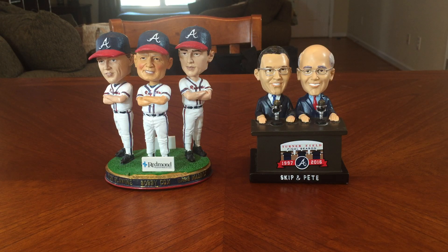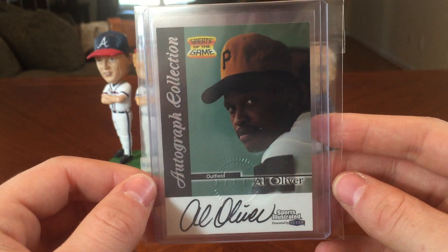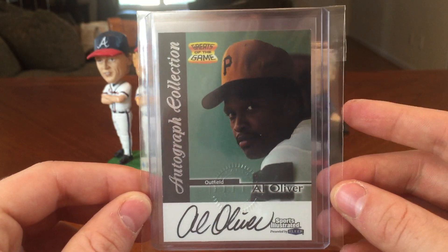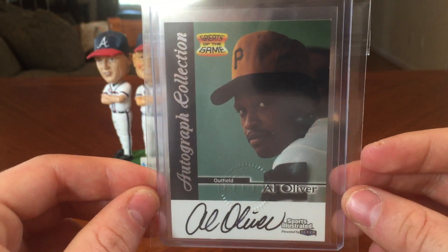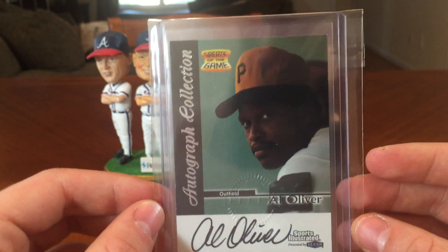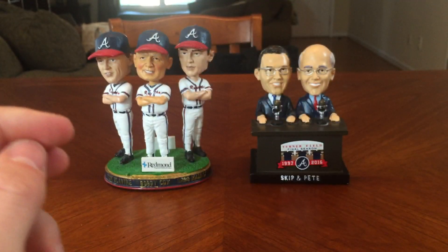This next card was a totally random pickup - I just wanted it for like five bucks shipped so I couldn't pass it up. Al Oliver - I met him at the National a few years ago and his stats are pretty good. He's one of those guys that gets kind of overlooked, but I love this set. I've got maybe six or seven of these so far and it may be one I go back and complete later. They're just great photos, all on-card.